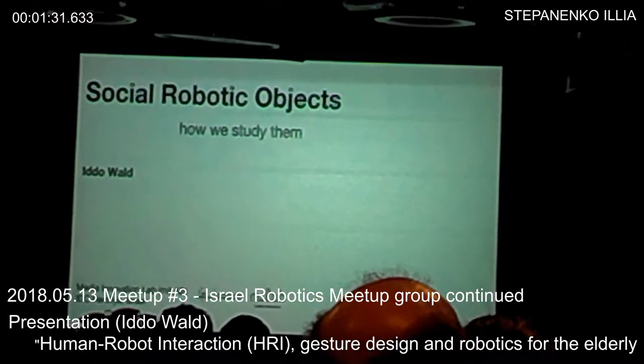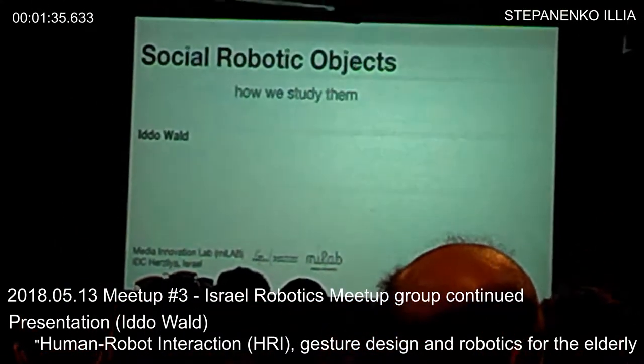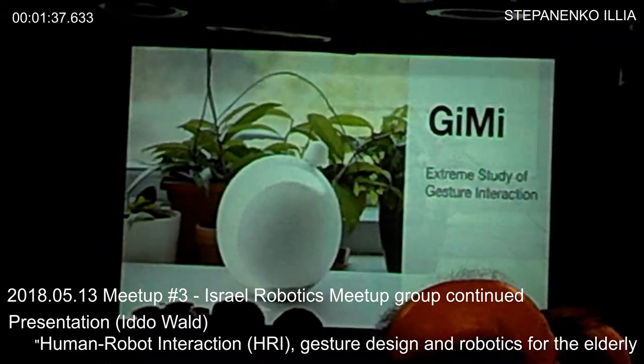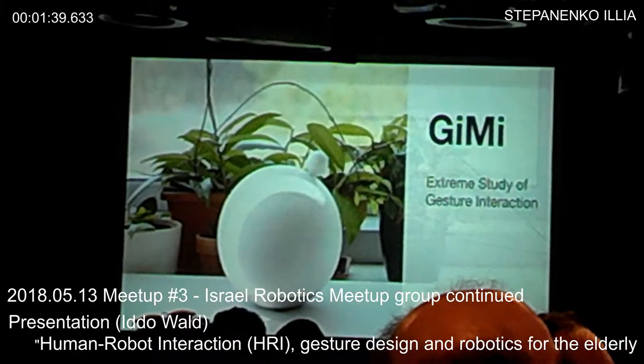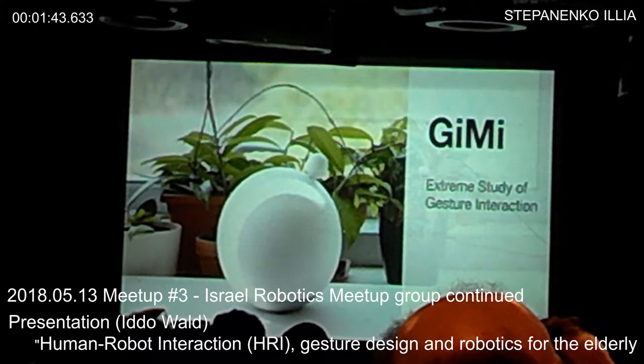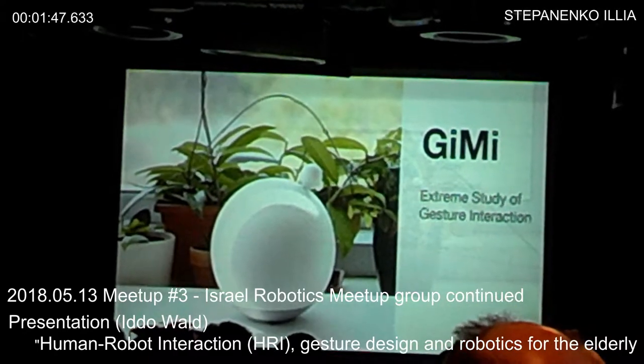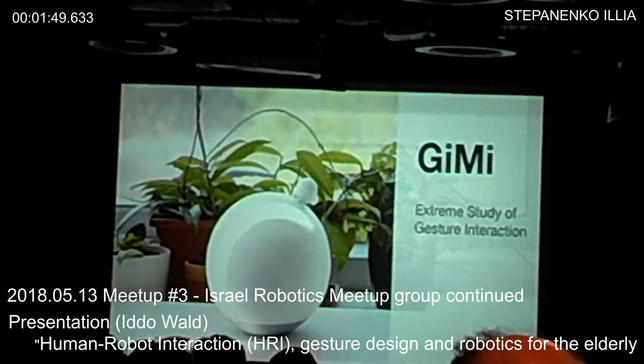I want to talk about how we're doing all this mathematical communication with these objects. Movement is obviously a very important thing. I want to talk, through this kind of case study, about how we study communication with movement. This is Jimmy.